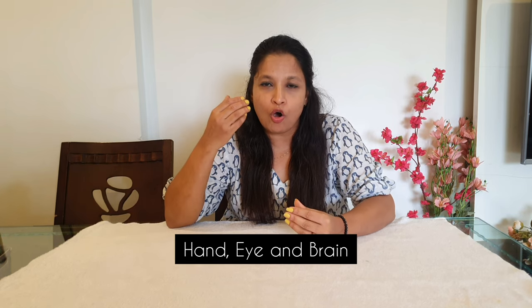What do we mean by fine motor skills? Fine motor skills are those skills where there is a coordination of small muscles — your hand, eye, and brain work together to perform a particular task. This task could be anything related to your day-to-day life, related to writing, or small things that you do. These skills need to be trained during the early years so that things become easy as they grow up.